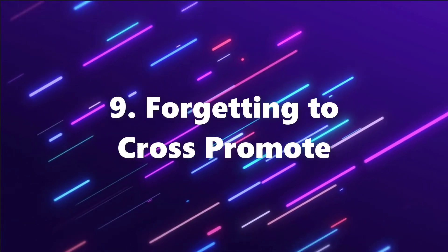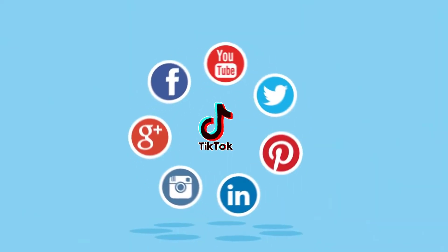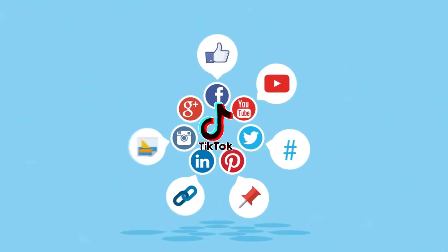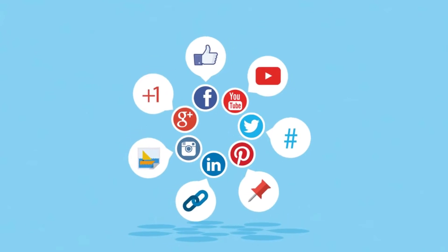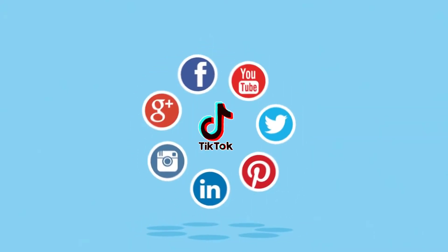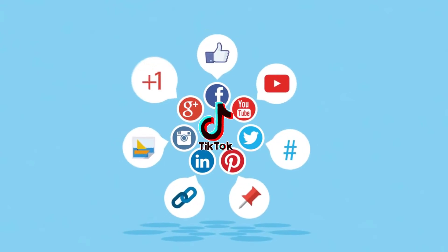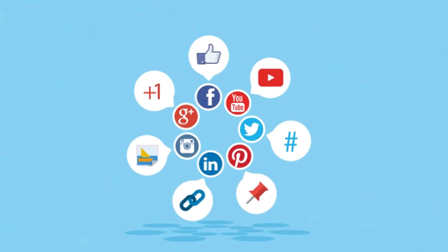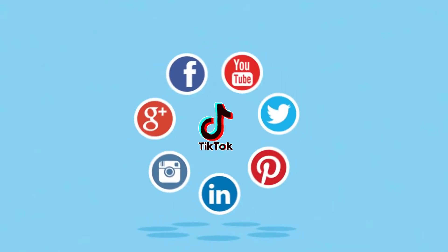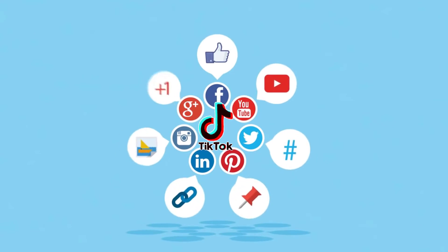And lastly, forgetting to cross-promote. If your small business is on TikTok and you're avoiding all the mistakes we've mentioned so far, great job. The final mistake to avoid is forgetting to promote your TikTok account on your other social media platforms. When you're putting in all the effort to create tons of great short-form video content, it would be a shame not to use them across all your platforms. Select a few of your favorite TikTok videos that have done well and try resharing those on Instagram Reels.